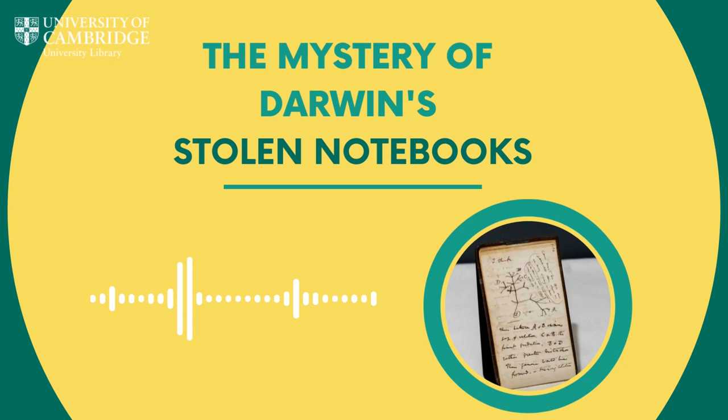Professor Jim Secord is Director of the Darwin Correspondence Project, and has been working on the project since 2006, leading a team of specialists who are just as enthused as he is. Could he tell us a bit more about the notebooks and why they're so significant?